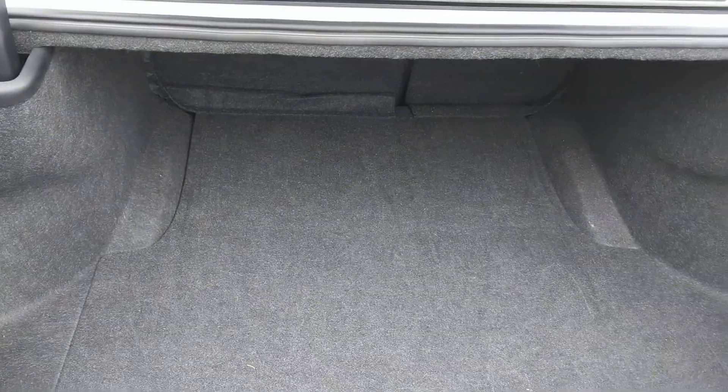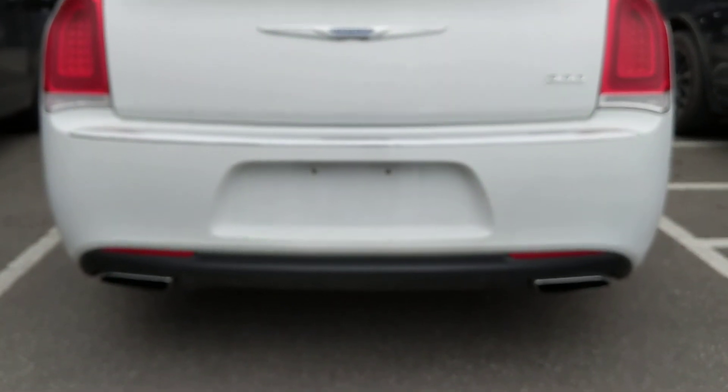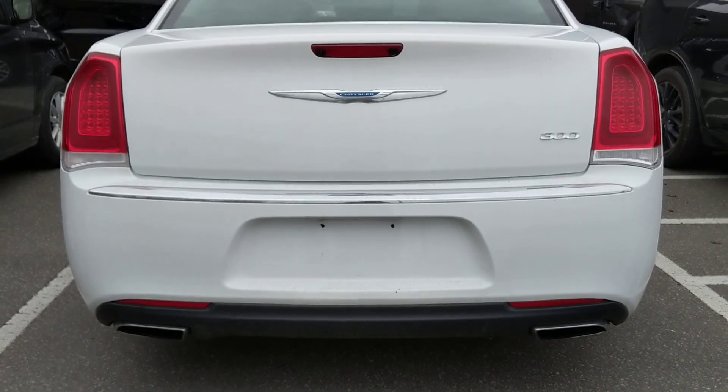When we open up the trunk, it's a great big full-size trunk. You can easily fit your groceries in there, easily fit your strollers in there, with a spare tire underneath. Just to give you a look at the back — nice built-in duals at the back. It's a real good looking car all the way around.